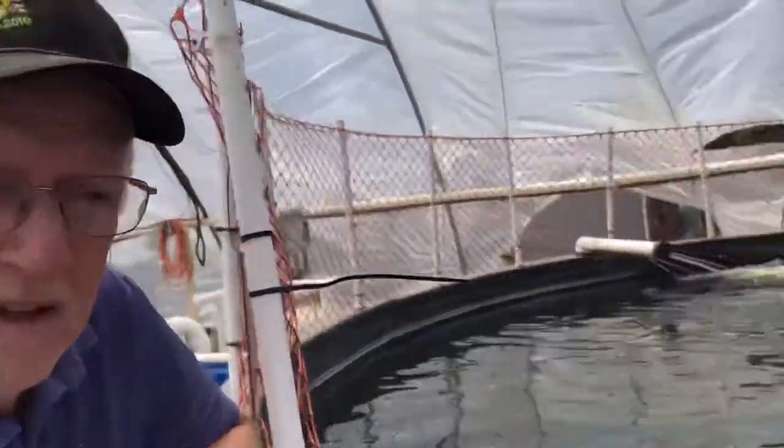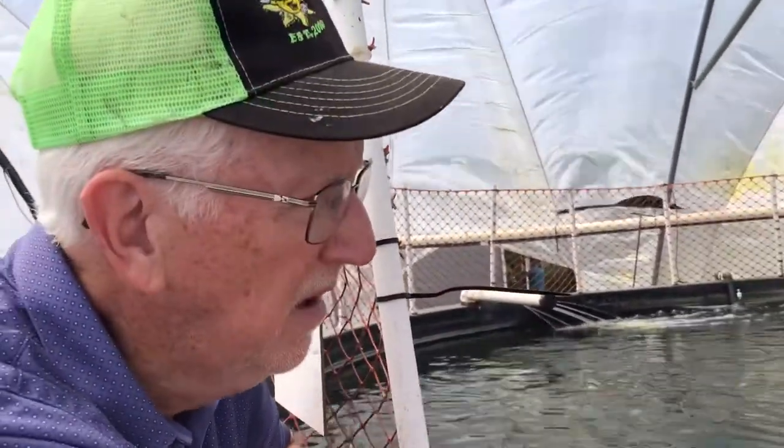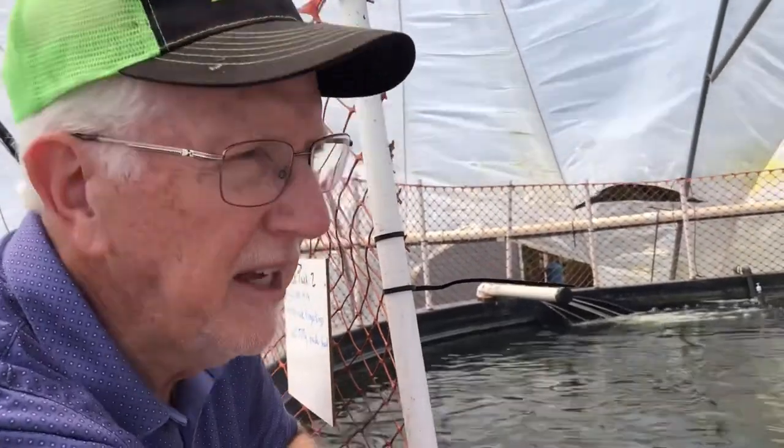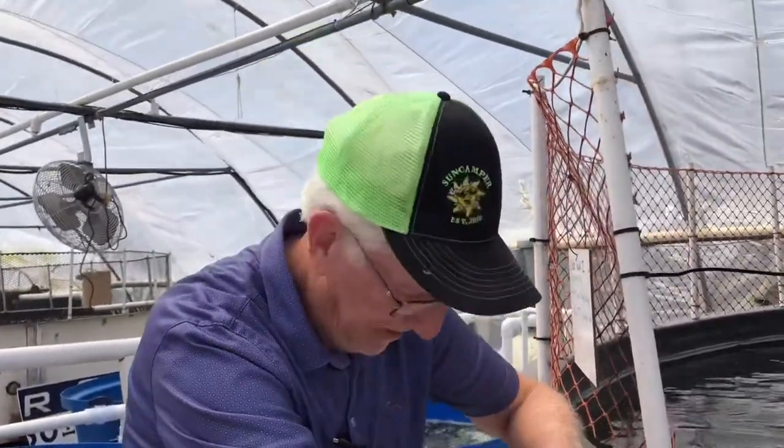And how many fish would you say are in this tank? Oh, there's only about 1,500 in there, but I could have 4,000 in there. I keep the densities low right now because all of our backup systems are not yet in place.